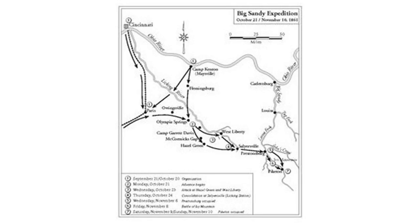The Big Sandy Expedition was an early campaign of the American Civil War in Kentucky, that began in mid-September 1861 when Union Brigadier General William Ball Nelson received orders to organize a new brigade at Maysville, Kentucky, and conduct an expedition into the Big Sandy Valley region of Eastern Kentucky, and stop the buildup of Confederate forces under Colonel John S. Williams.